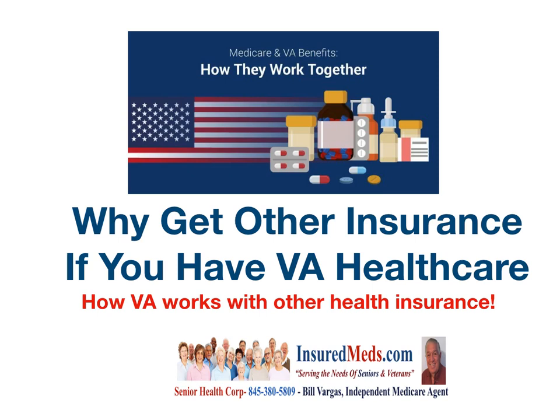Why get other insurance if you have VA health care? In this video, we'll explain how VA works with other health insurance.